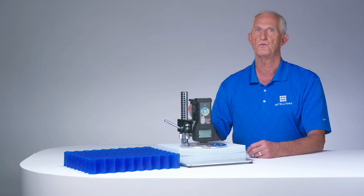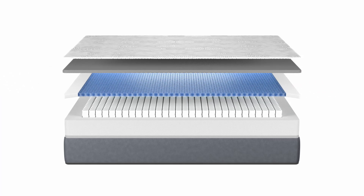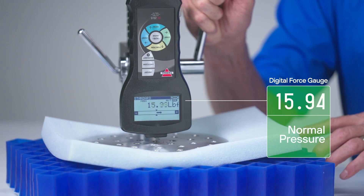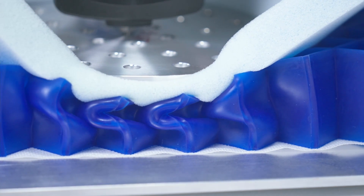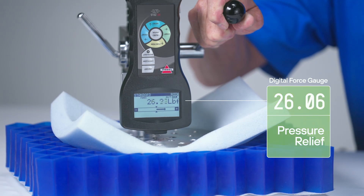Now let's replace one of the layers of foam with this gel matrix material. The pressure will begin to increase and will continue increasing until we reach the gel matrix layer. As we engage the gel, the columns gently buckle or collapse, but more importantly, watch how the pressure starts to reverse and decrease.